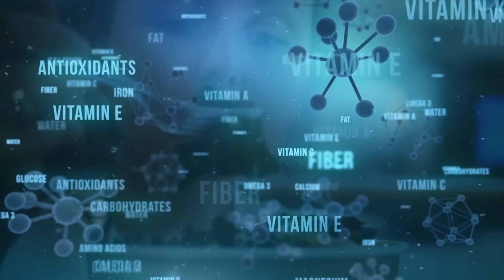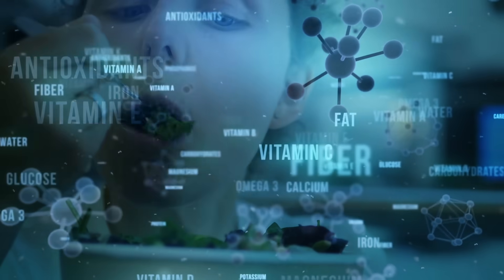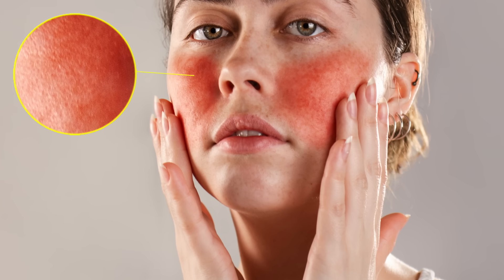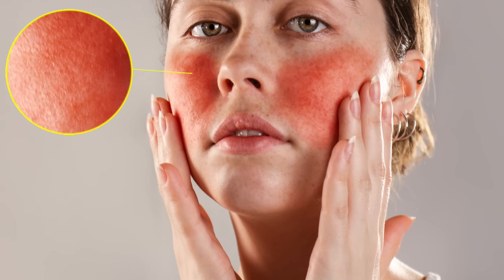What we're trying to do is get rid of the underlying imbalance using mainly diet with some nutrients, so we don't have to put all these topical things on our skin, create a sterilization effect, get rid of all the good friendly bacteria, and cause more redness and aggravation to the skin.